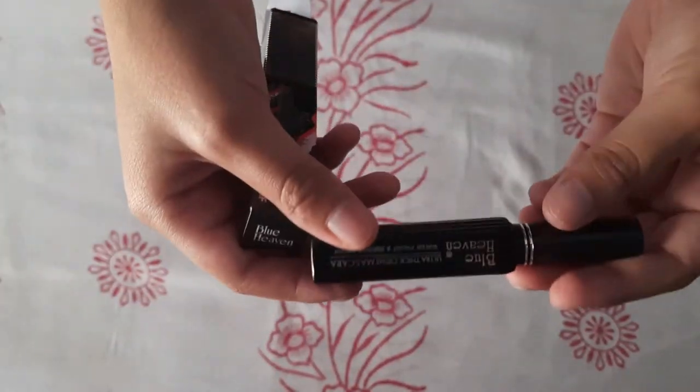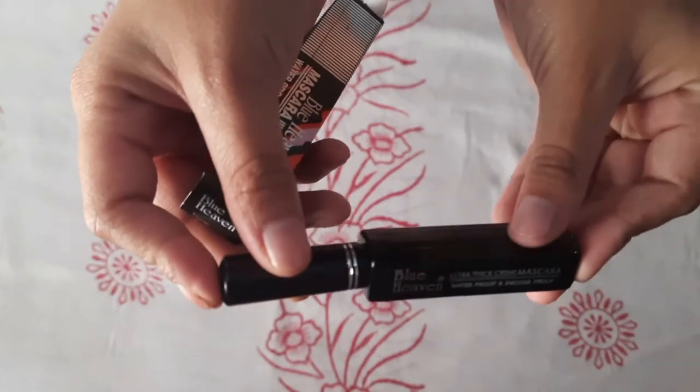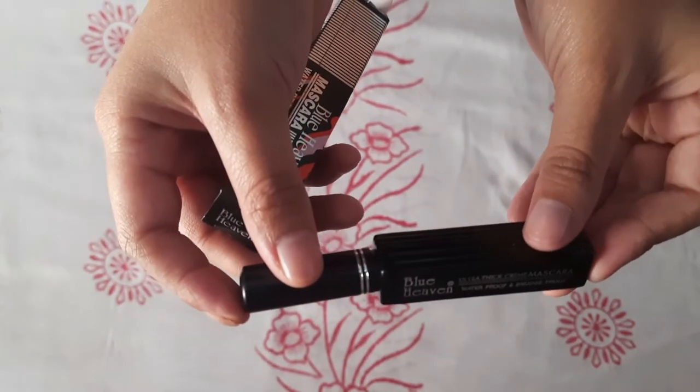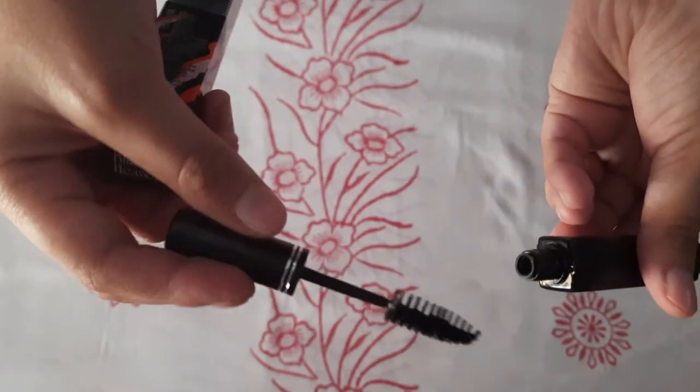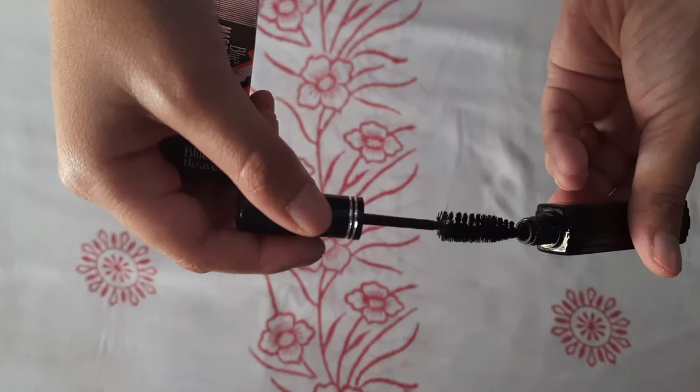The next product is Mascara. The price is 70 rupees and quantity is 8.5g. It has nice packaging. It is travel friendly, waterproof, and smudge-proof.